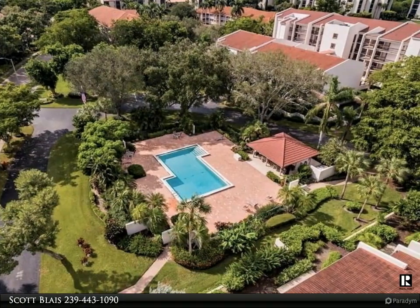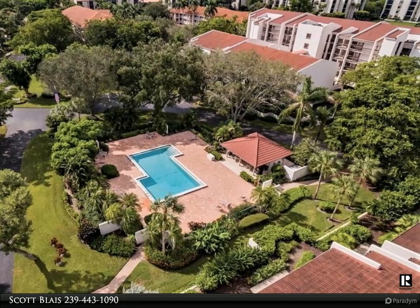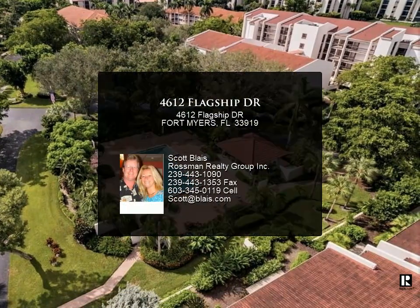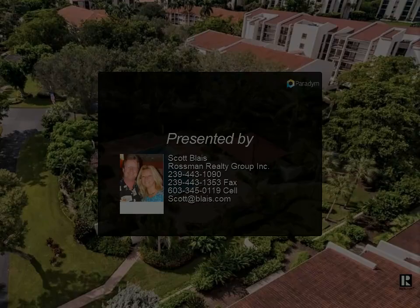This community is in an excellent South Fort Myers location off historic palm tree-lined McGregor Boulevard, just minutes to Fort Myers Beach, Sanibel, great shopping, theaters, FGCU, RSW Airport, medical facilities, and the chic downtown River District.